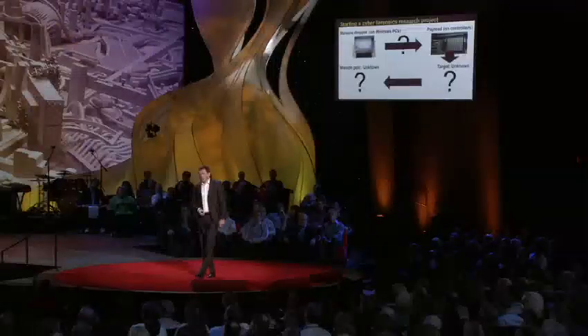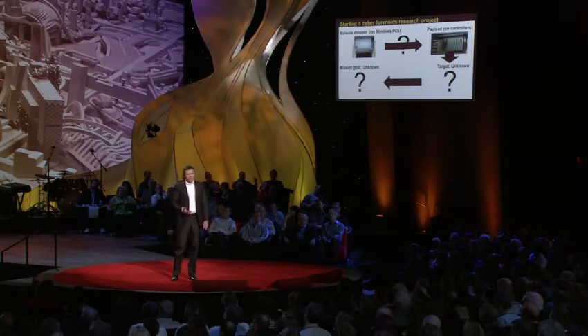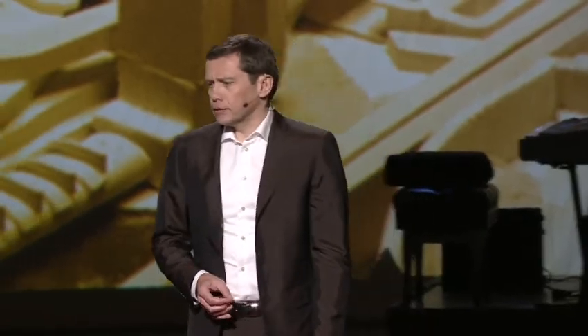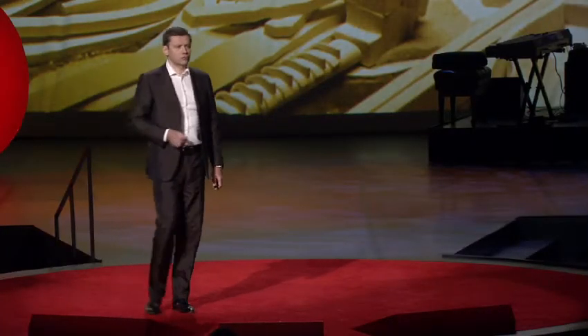I want to tell you how we found that out. When we started our research on Stuxnet six months ago, it was completely unknown what the purpose of this thing was. The only thing that was known is it's very, very complex on the Windows part — the dropper part — it uses multiple zero-day vulnerabilities, and it seemed to want to do something with these gray boxes, these real-time control systems.